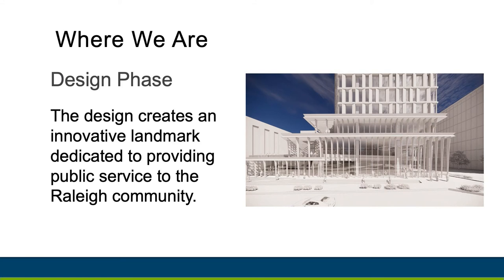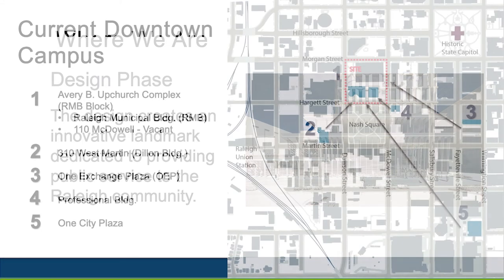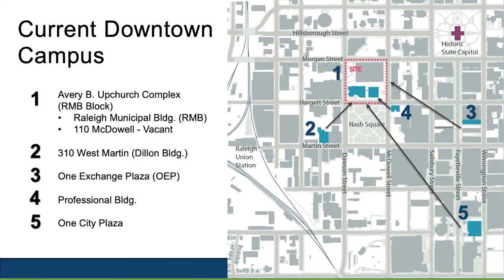As mentioned in goal number one, the East Civic Tower will provide excellent, efficient customer service through a one-stop shop experience. Right now, employees are providing services across five different buildings in downtown. The buildings include the Raleigh Municipal Building, the Dillon Building, One Exchange Plaza, the Professional Building, and One City Plaza. With the new tower, we will bring these services into one building so you can do business with us in one central location.